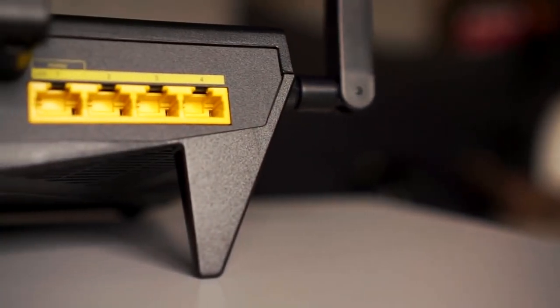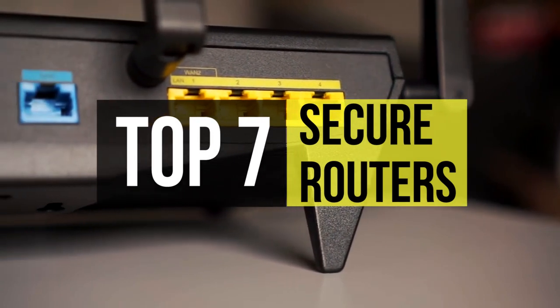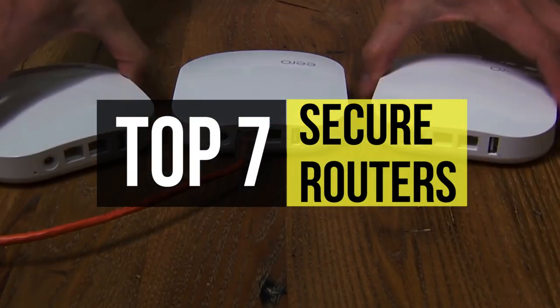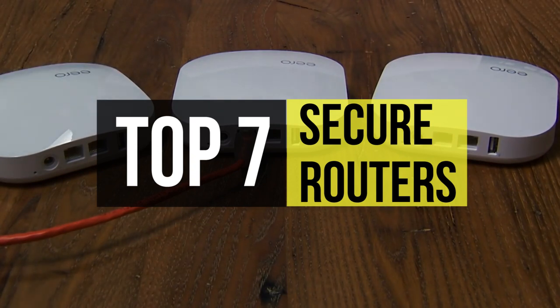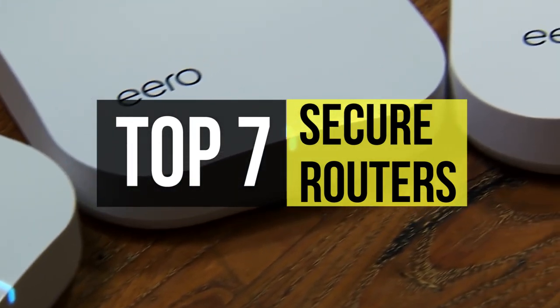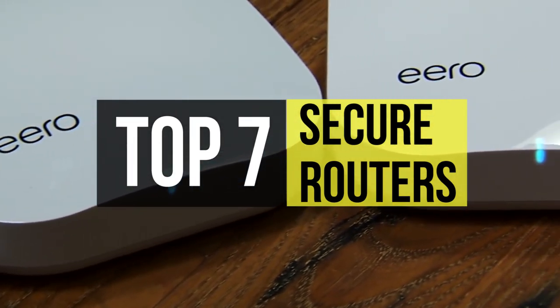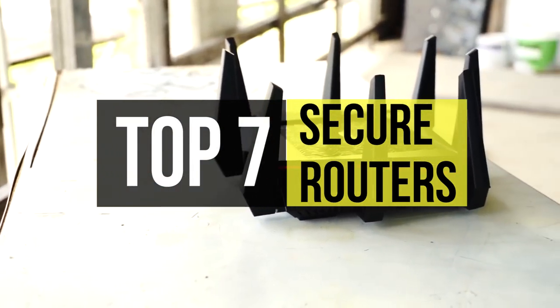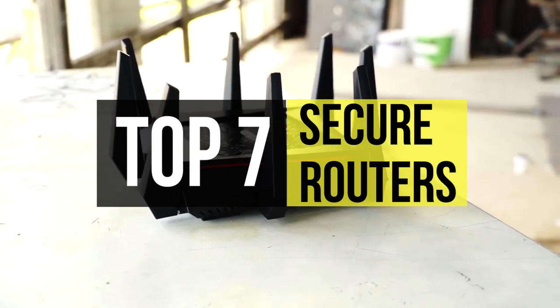These days almost every device requires a stable internet connection to work. While this is certainly a convenience, it also makes every web-connected device susceptible to security risks. The efficient and cost-effective way to protect your network is to buy a secure router. If you are in search of one, you have come to the right place — we have gathered some of the best in the business on this list.